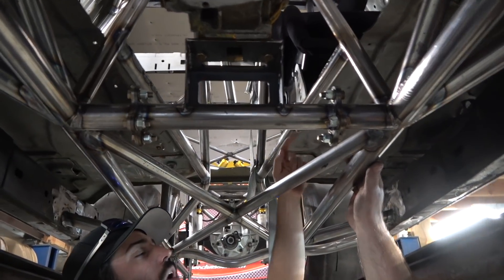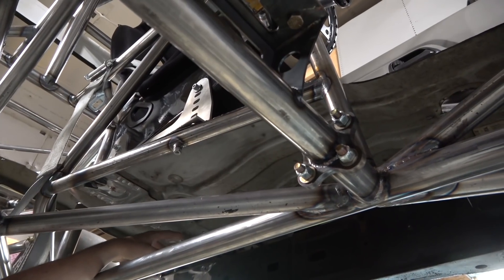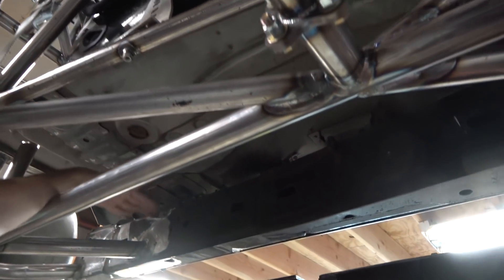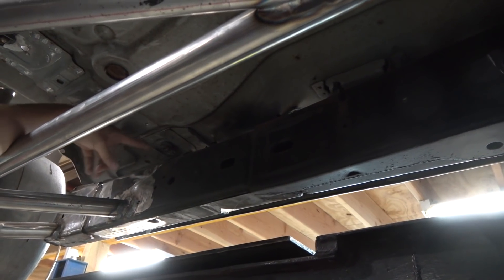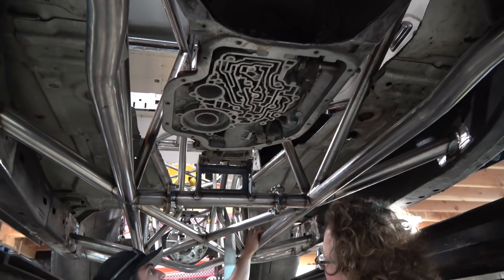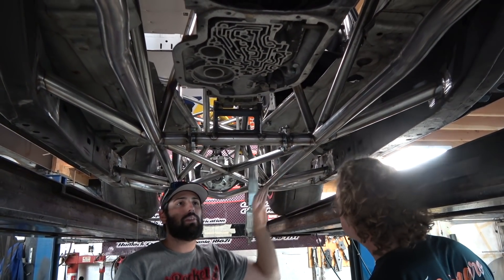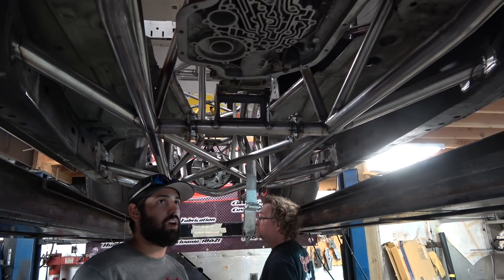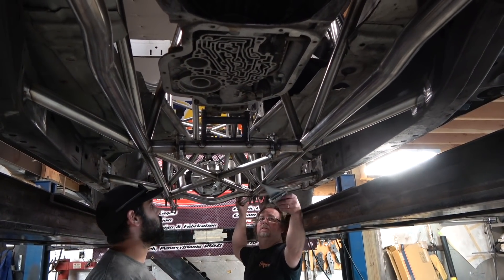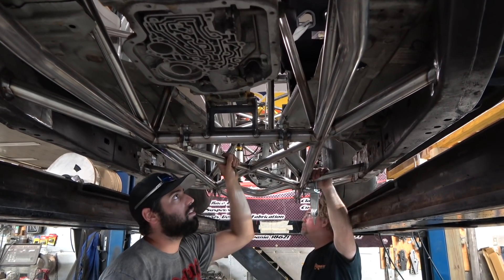The floor is cut out with bars running through it and the floor welded to the bars. The seat is not mounted to the floor - it's mounted directly to the chassis, which is extremely safe. The seat mount required some custom milling - you can't just put a slab of metal in there. As far as Colorados go, this is probably the most extreme chassis any Colorado has ever seen.